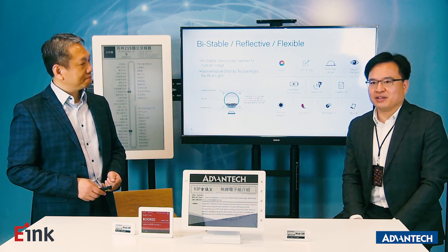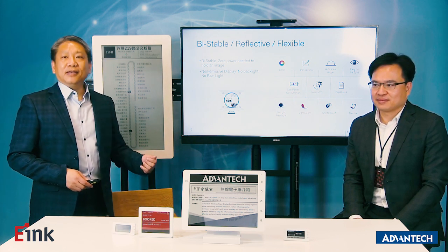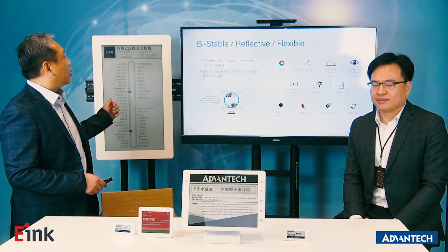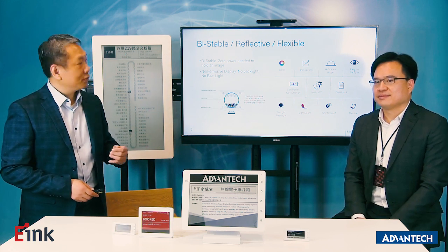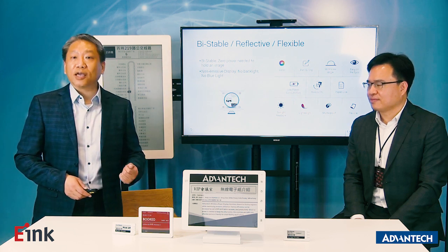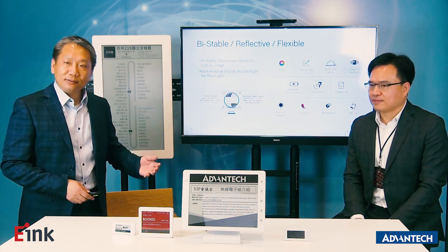eInc has good core features, like bistable technology. What does bistable mean? When we cut the power, the image can still be retained on the display. We are also flexible. Based on these features, we can provide advantages like sunlight-readable, paper-like, always-on, and low-power consumption.